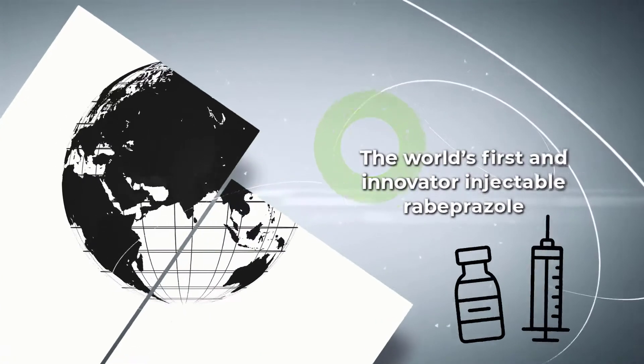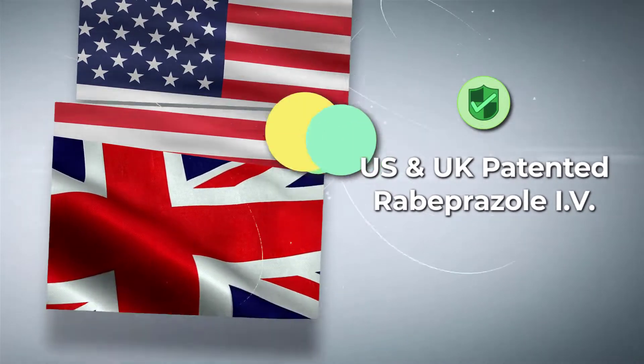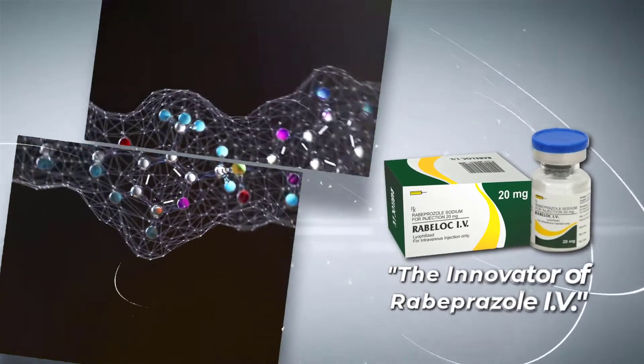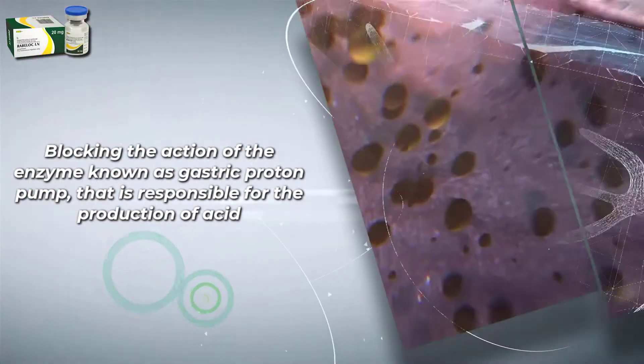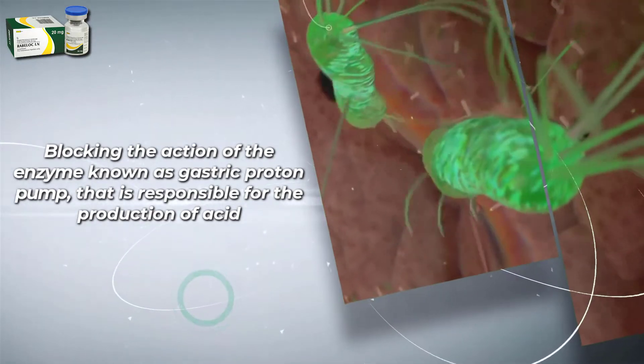The world's first and innovator injectable rabeprazole — U.S. and U.K. patented rabeprazole IV. Rabeloc IV, the innovator of rabeprazole IV, works by blocking the action of the enzyme known as the gastric proton pump, which is responsible for the production of acid.